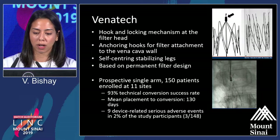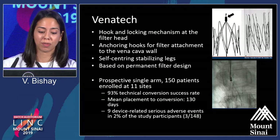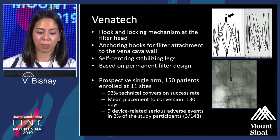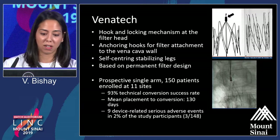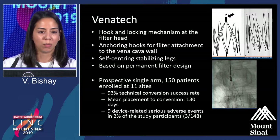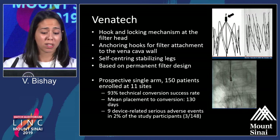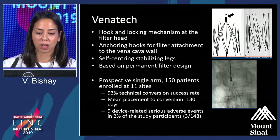The Venatec requires the operator to go back in and unhook the filter in order to have it spring open into the stent design. It is based on a permanent filter design, so that stent is not intended to come out. They reviewed it with a prospective single-arm study of 150 patients at multiple sites, with a 93% technical conversion success rate — meaning some patients could not be converted. The mean conversion was at 130 days. If patients are lost to follow-up with a retrievable filter, they'll be lost to follow-up with this device as well. There was one worrisome device-related adverse event: one migration within seven days to the right atrium.